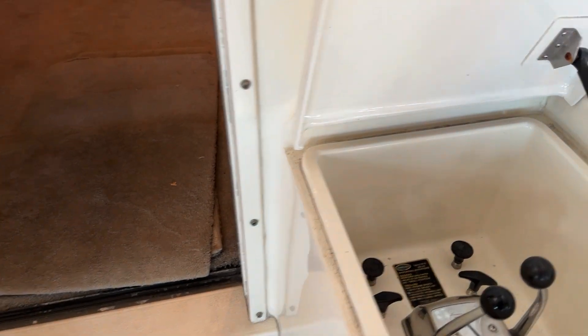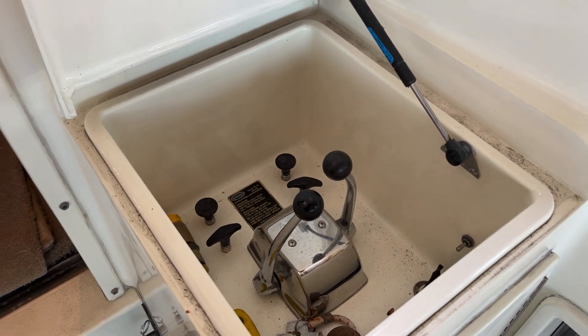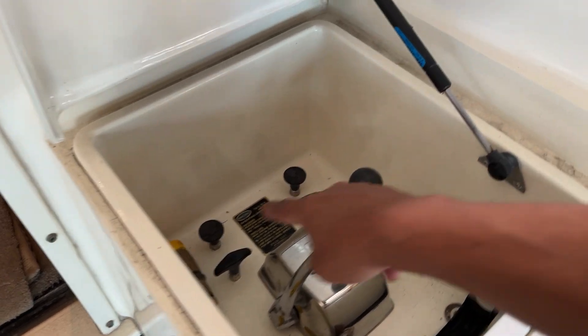Also there is a helm station here for easy docking when you're sterning in, and it also has the trolling valves for fishing.